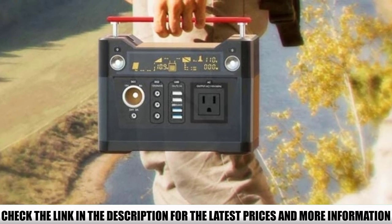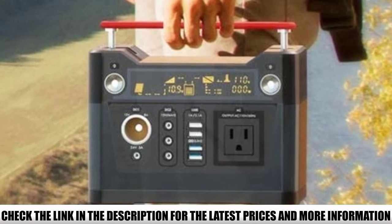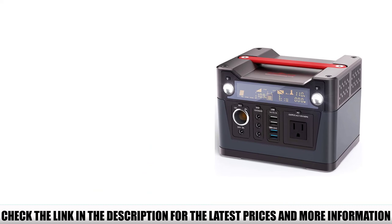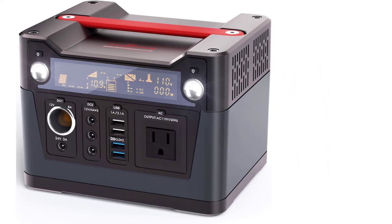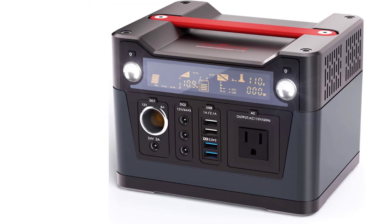The Rockpals 300W has a pure sine wave inverter, which provides clean power for sensitive electronics. It has a variety of ports: AC, 4x 12V DC, 1x 24V DC, and 5 USB ports. This camping generator can be recharged in three ways: solar panels (60W or 100W, sold separately), wall outlets, and car chargers.